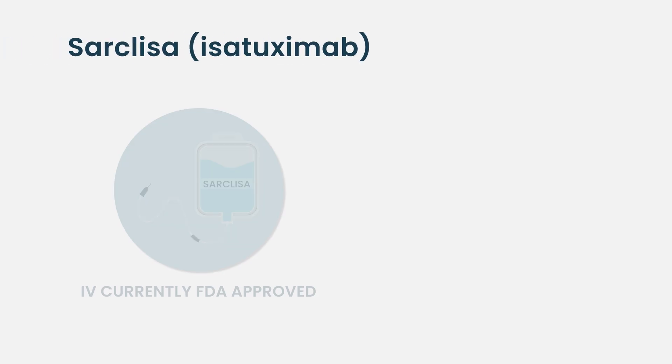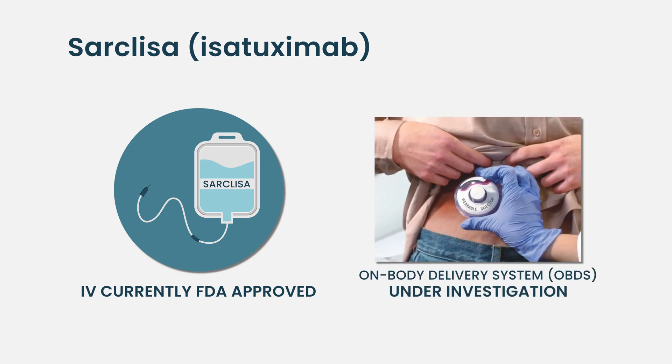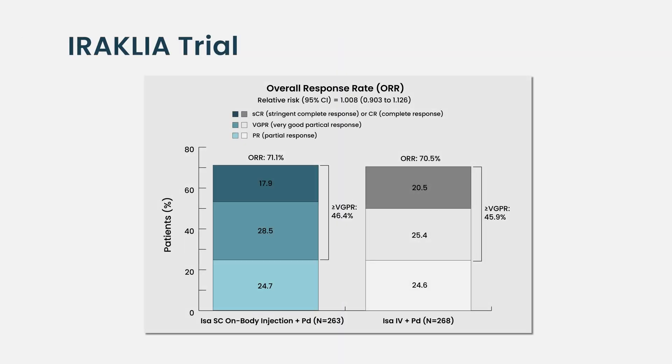Sarclisa (isatuximab) is currently FDA approved for intravenous infusion in combination with other drugs for treating multiple myeloma. Subcutaneous administration via an on-body delivery system is currently under investigation and not yet FDA approved. Studies are exploring potential benefits including improved patient convenience, reduced clinic time, and comparable efficacy and safety to IV administration. A phase three trial indicated non-inferiority of subcutaneous Sarclisa compared to IV, supporting this delivery method without compromising patient outcomes.